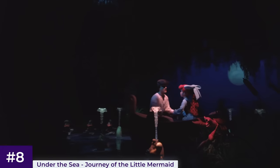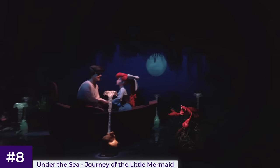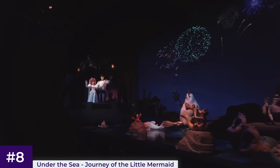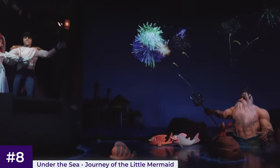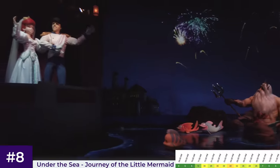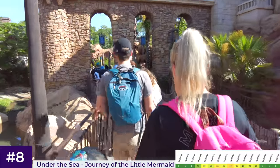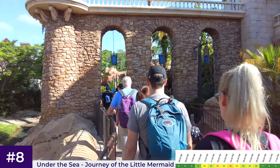Despite being a pretty popular attraction, it never generates long wait times these days, mainly due to the efficient Omnimover system — nothing like the nearby Seven Dwarfs Mine Train. The average wait time is 30 minutes. On a busy day, waits start to get high in the mid to late afternoon, so my advice is to get in line before 12.